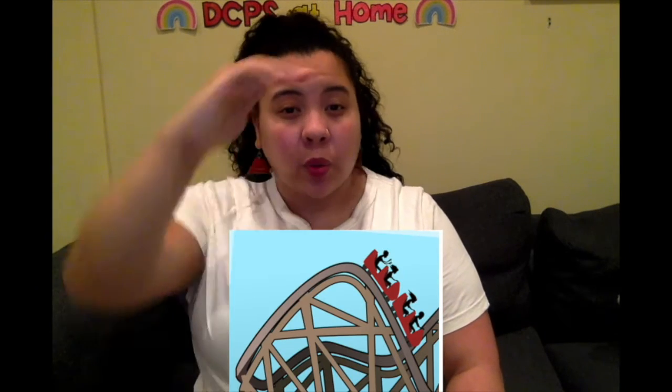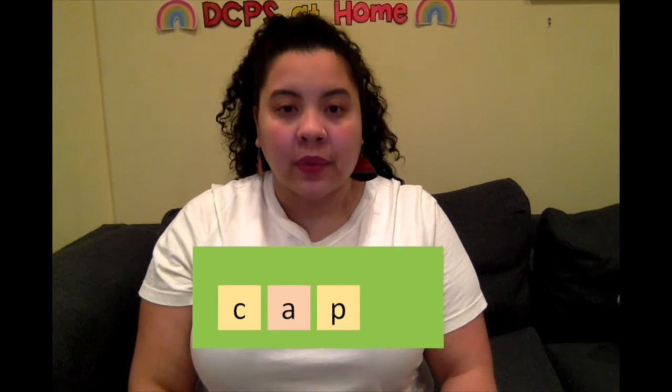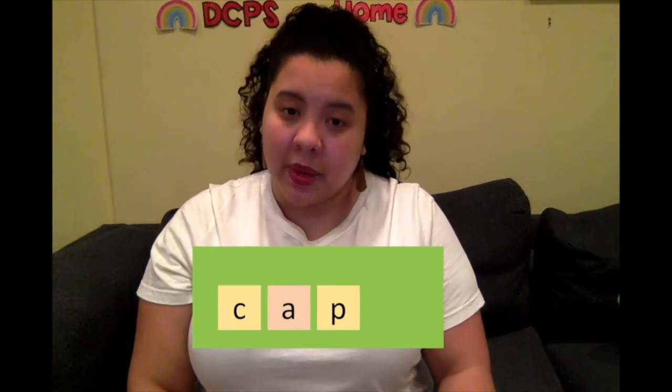Now we're going to practice writing words with both short and long vowel sounds. I want to show you something that helps me write these words — I like to make a roller coaster. This helps me to hear which vowel sound is in the middle of these words: short or long. My first word is cap. Say cap. Now I'm going to make a roller coaster: C-A-P. That A — is that long or short? That's a short sound. Now I can write it: C-A-P. That's a closed syllable word making its short sound.